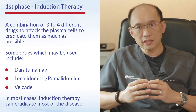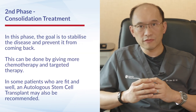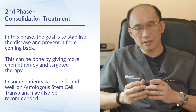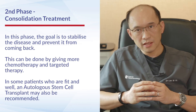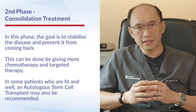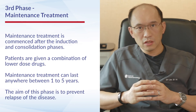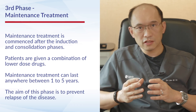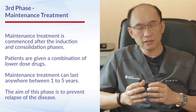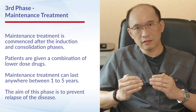Once induction treatment is completed, we move on to a phase of consolidation treatment where we try to stabilize the disease and prevent it from coming back. This can be done by giving more chemotherapy and targeted therapy, and in some patients who are fit and well we may offer an autologous stem cell transplant. Following induction and consolidation, patients are placed on a lower dose of drugs for a longer period — known as maintenance treatment — which can extend from one to five years to prevent relapse.